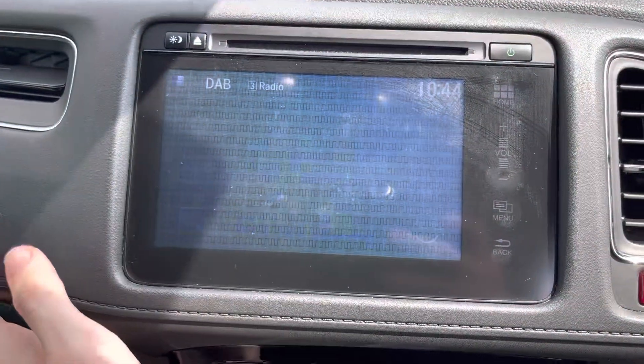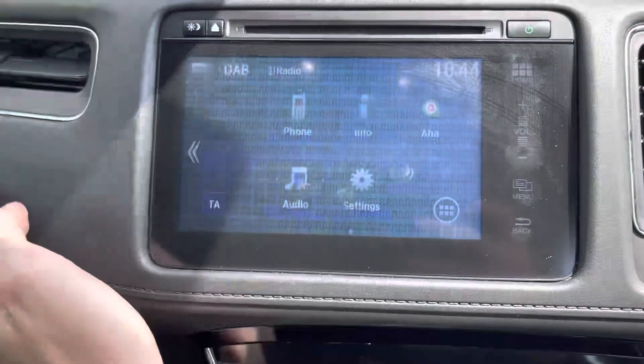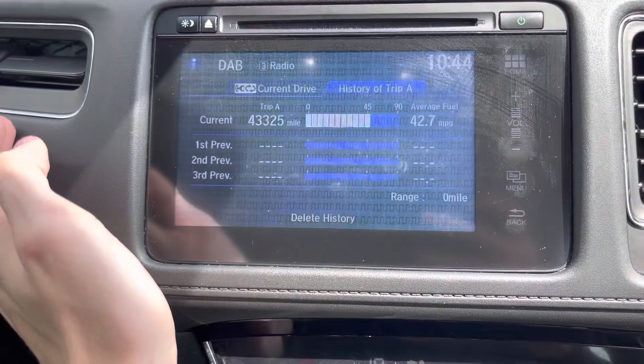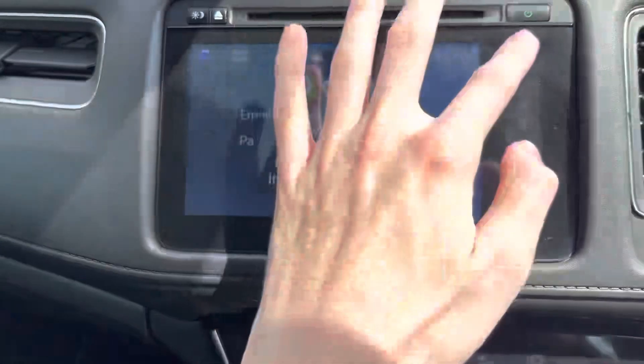Here is the car's user interface. If you go through the phone menu, you can connect your phone to the car. In the info section, when you are driving along, it tells you about the current drive you are on and also the history of your trips. You can also connect to Honda's personal audio system.